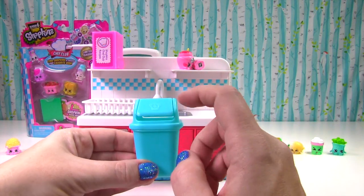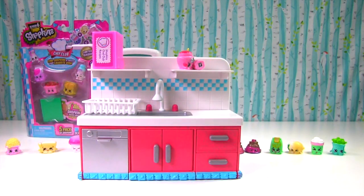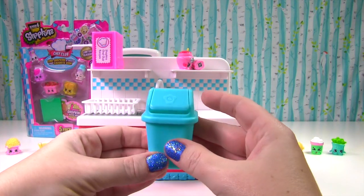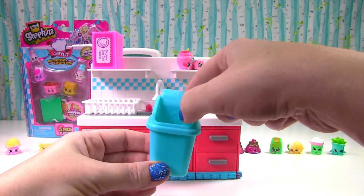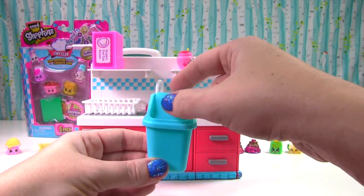And if you have any trash you can just put it in there — this is a flip top lid! Flip that lid!